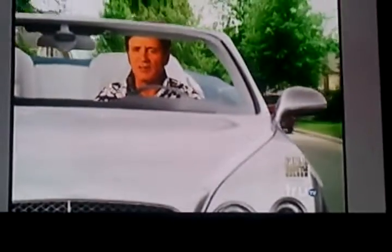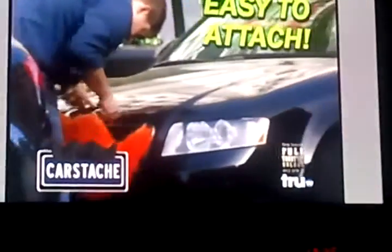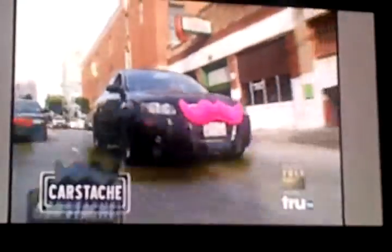Mustaches don't even look good on people. Stop. Stop the popularity. We just bought a $300,000 family car, but something's missing. What can I think of? Car Stache easily attaches to the grille of any vehicle and gives you a ride that puts muscle cars to shame.